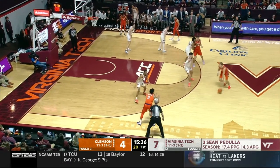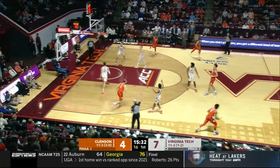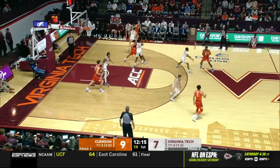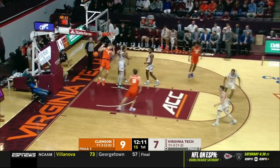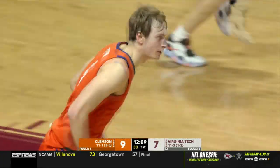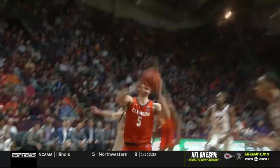Last time out in the loss to Wake Forest, just two of his last 14 from three. Galloway at the other end. Tyson on the backdoor cut with authority. As well as anybody in this league, man, what a heater he's on.